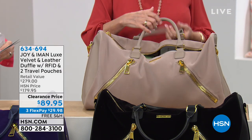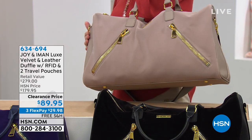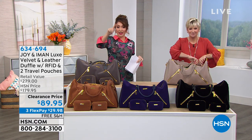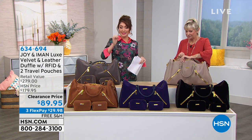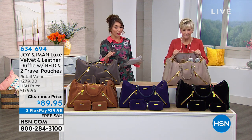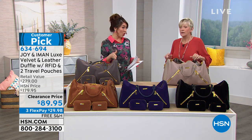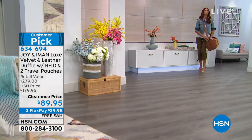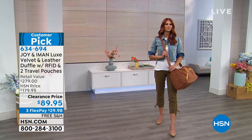Think about all the room you can get inside your gorgeous bag — it's velvet and genuine pebbled leather. It's an extraordinary opportunity to have a duffel with so much style built right in. The item number is 634694 on HSN.com where you can see all the available colors. For this full three-piece set, we took ninety dollars off — it's a customer pick, and of course it would be, because it's so amazing.